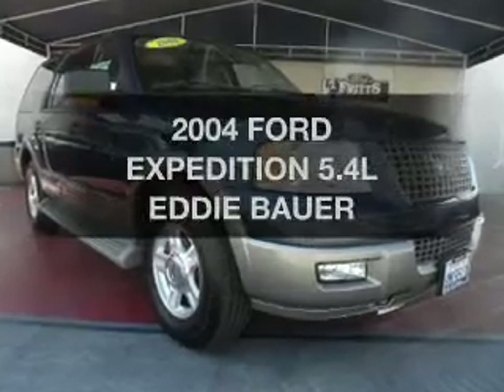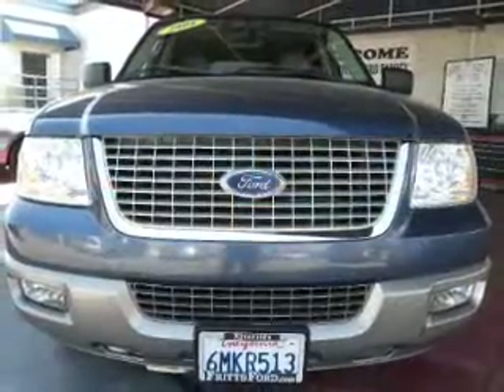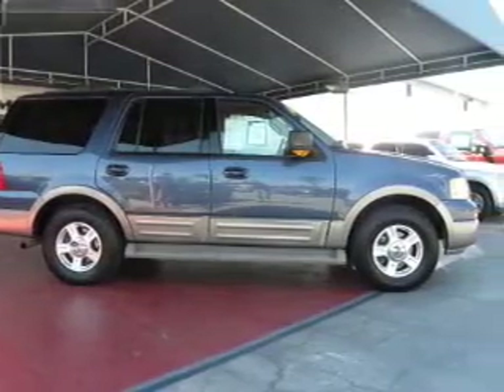Imagine yourself in this 2004 Ford Expedition. Everything you need under one roof with this great vehicle. The powertrain includes rear-wheel drive with a powerful eight-cylinder engine that responds smoothly to its automatic transmission.